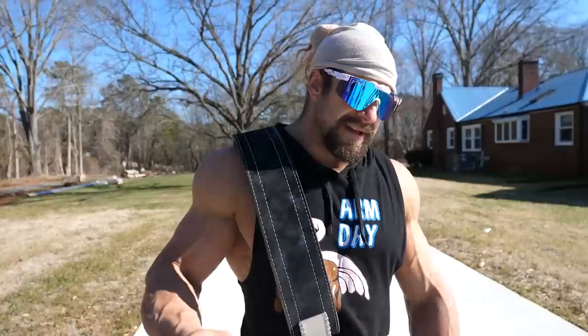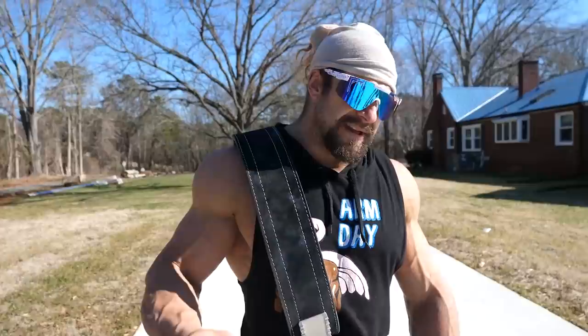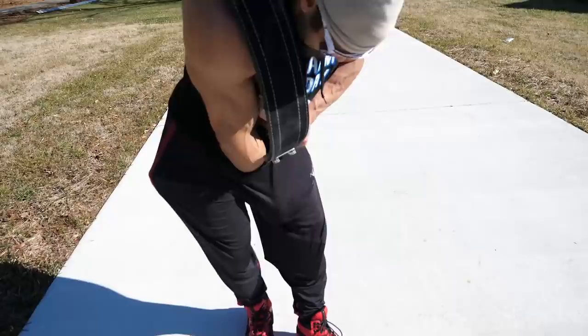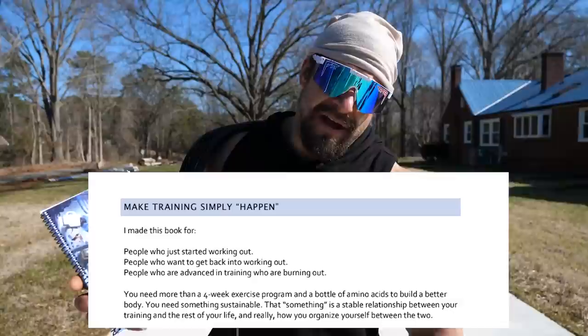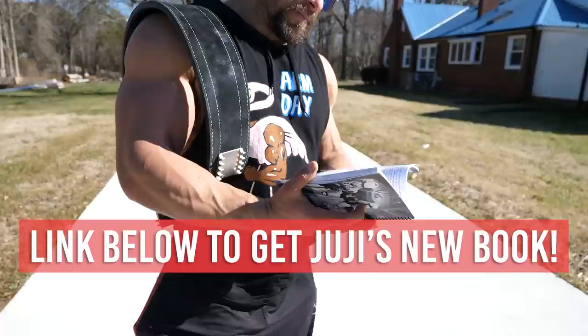This godly workout will help you do that because it's an instant pump and it's a lot of fun. And here's my new book, 'The Builder.' This book is for people who are trying to get into working out, getting back into working out, and people who are burnt out.